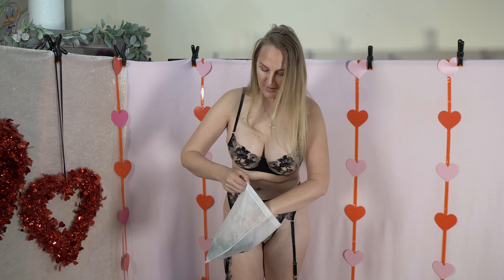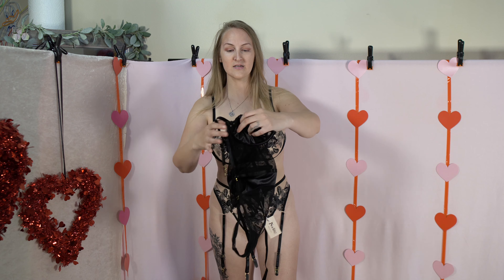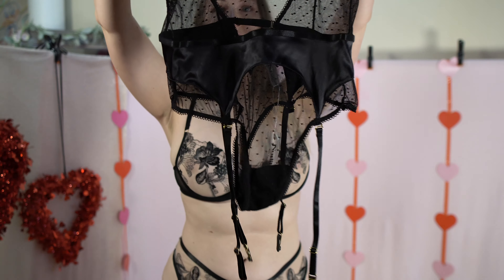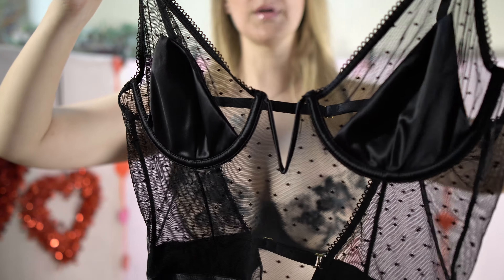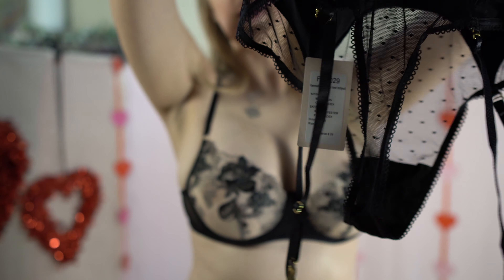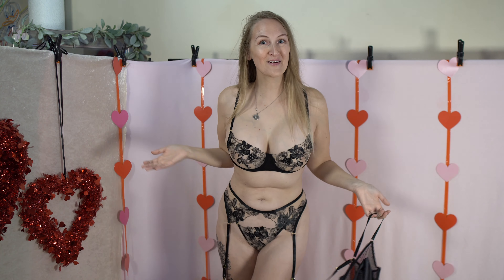The third set — I'm really excited for this one, I really hope it fits. It is a bodysuit with the garters already sewn in, and it's a really pretty lace with just enough satin to cover up the nip area. I am so excited for this — it's a large as well. Let's try this one on.